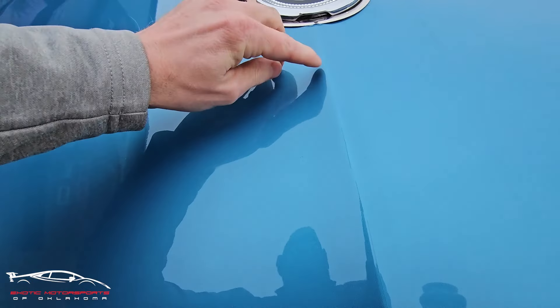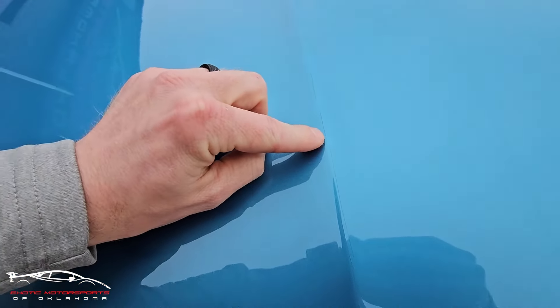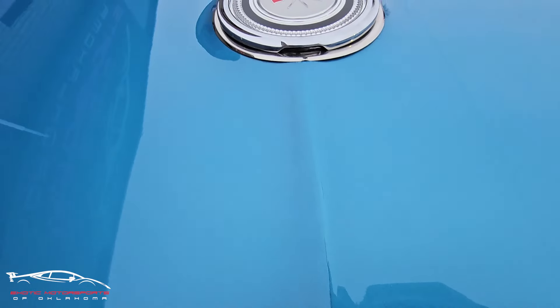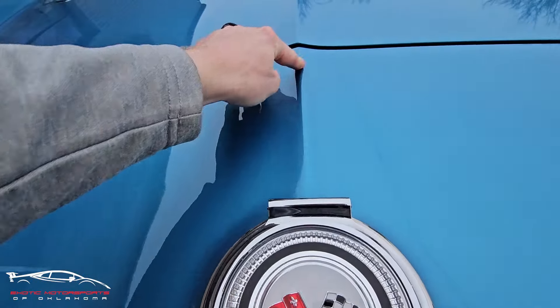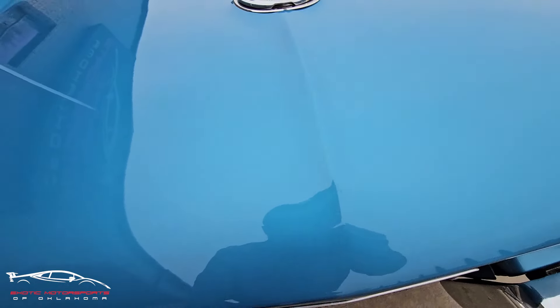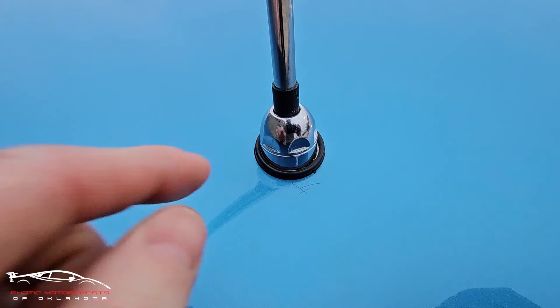Right here on this body line you have a little crack, and then one here, there, and down there. Kind of get close on that — you can see it. This section looks good, it's just right here, it's very minor. We have a couple cracks right here.